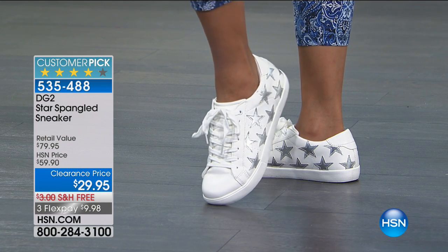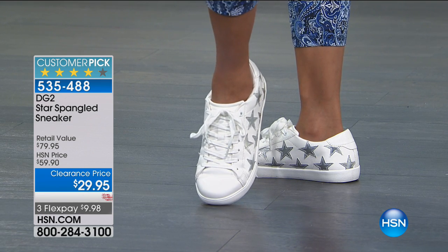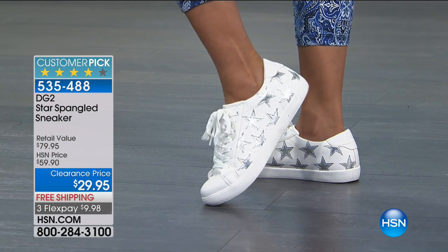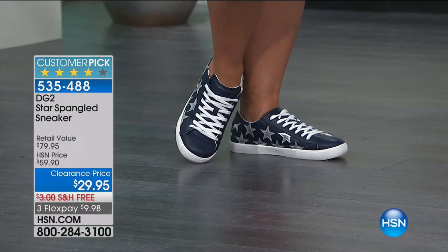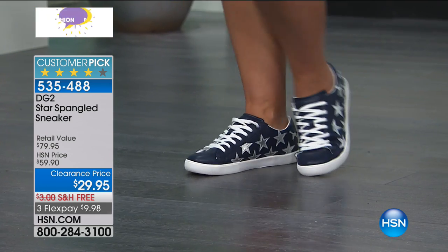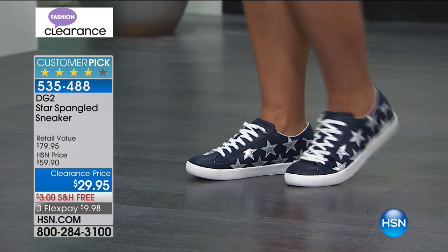So this is our big fashion clearance — I look forward to hosting this show, which happens twice a year. Now here's the star-spangled sneaker. If you open up your high-end catalogs — Saint Laurent, YSL, Gucci, Fendi, Prada — they're all doing this. I saw the same blue shoe for $499. We've got it for you — big customer pick — for $29.95, all memory foam.